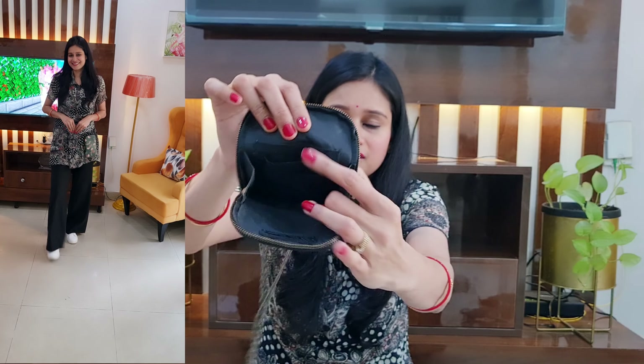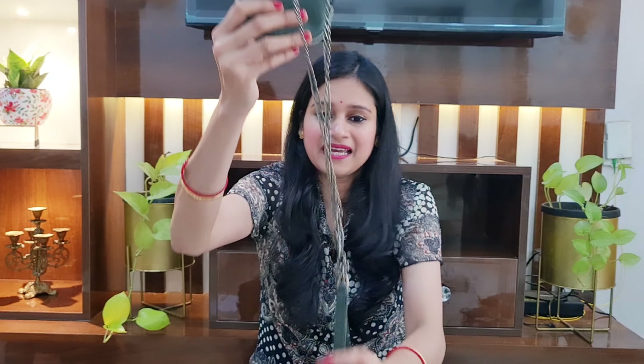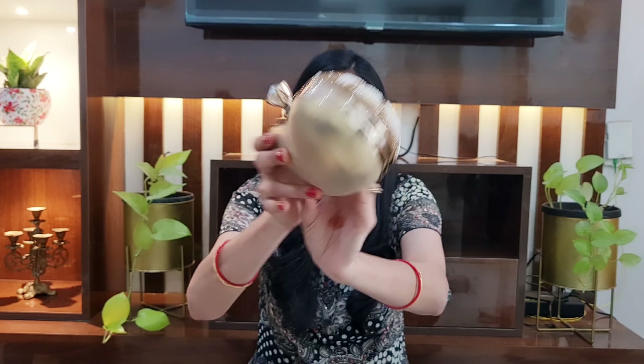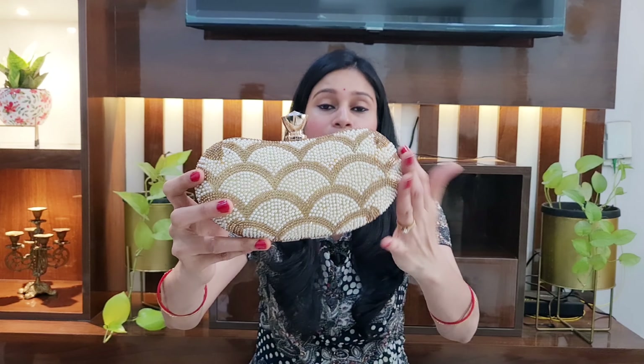Moving on to the next handbag. I purchased this from Amazon — it is a cross shoulder bag from the brand Daily Objects. You will get a lot of different color and design patterns. I purchased this in a green floral pattern. You will get a sling and a beautiful chain — the chain quality is good. On the front you will get a compartment, and there is another compartment where you can store your notes. On the back side you can store your cards and metro cards. The whole product quality is very good and I am using it for a long time. I got it for 910 rupees — quality-wise it is very good, so you can try it.